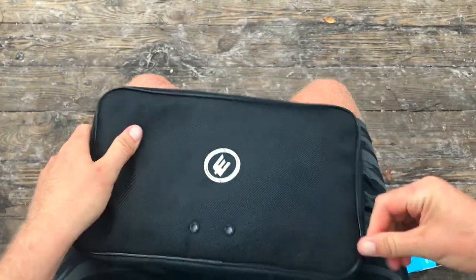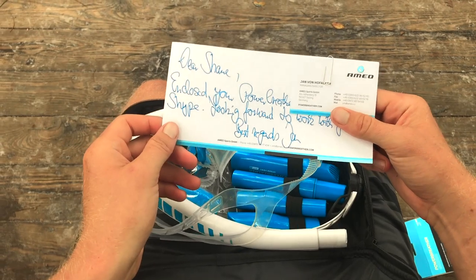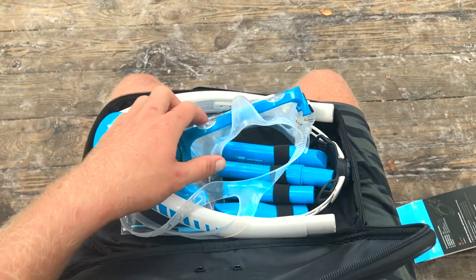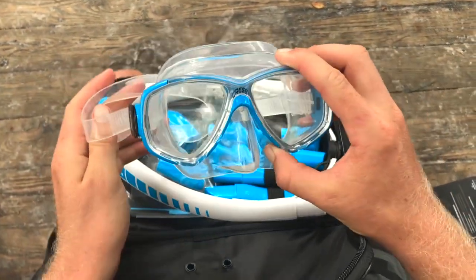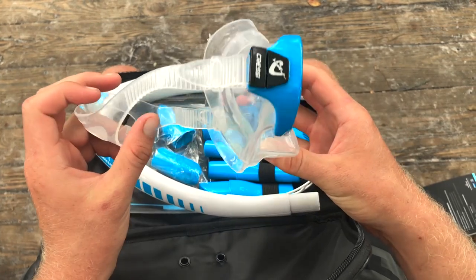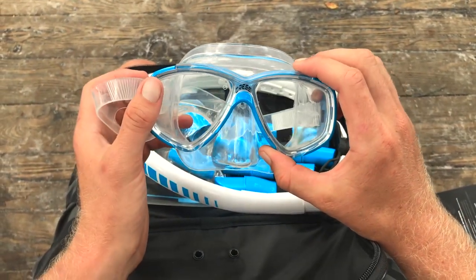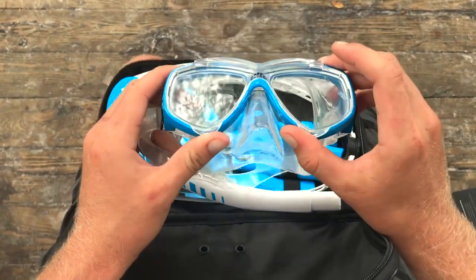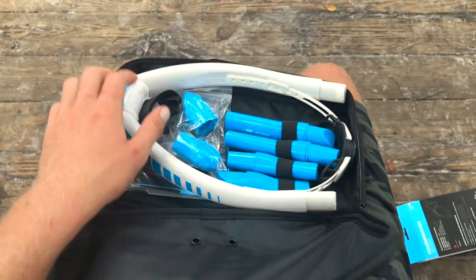They included a note to me — we just talked this morning so he could tell me how to do all this stuff. They also included a Cressi mask. I need to find out whether they include the Cressi mask in the normal shipment or if he just sent it to me as an extra. I haven't treated the lenses yet so it might fog, so I'm probably gonna use my own mask.